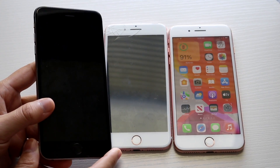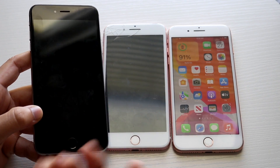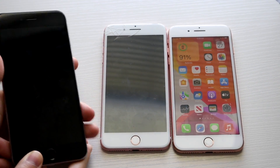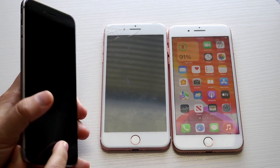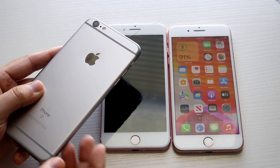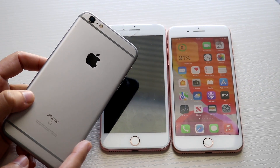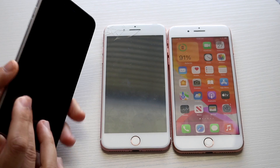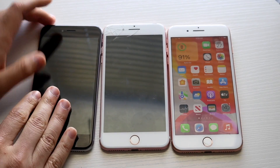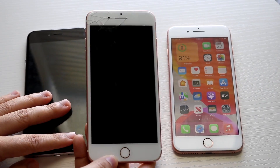The 6S Plus 5.5-inch panel was really good back in 2015 and still holds up. The 8 Plus is still relevant and doesn't look outdated. The 6S Plus is one of the most important iPhones — it brought 2GB of RAM and received several extra years of software updates beyond the iPhone 6, which was surprising. I used this phone for about nine months before switching to the 7 Plus.